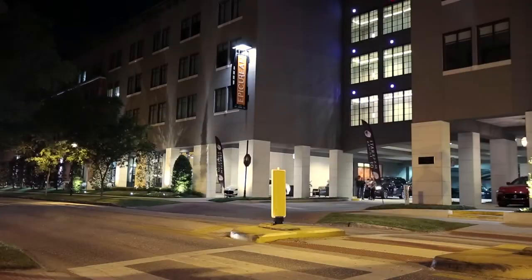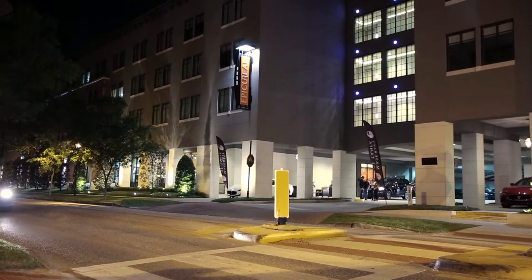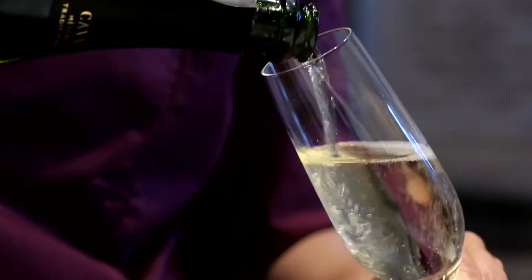Good evening everybody, welcome to the Epicurean. I'm Nicole Campo, I am the author of Secrets of My Food Affair, a gluten-free romance, and I am here tonight to cook you an indulgent gluten-free dinner. Come on into the kitchen with me and let's have some fun.